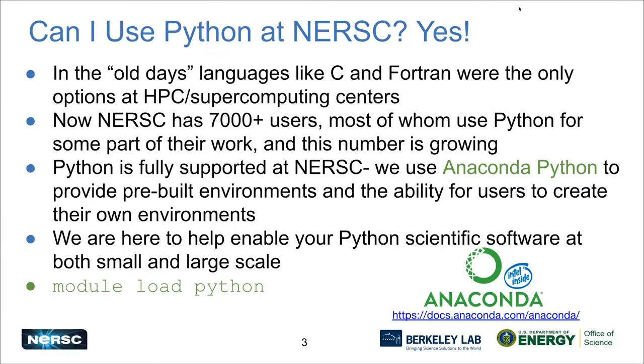Can you use Python at NERSC? Yes. Although this is a recent phenomenon — maybe about 10 years ago, using Python was not really a given. Languages like C and Fortran were dominant. But fortunately, times have changed. Now we have over 7,000 users, and a lot of these users use Python for at least some part of their work. We are here to help you with Python at NERSC. It's a first-class citizen, it's fully supported. Our current preferred way is Anaconda Python. We give you the ability to either use our prebuilt environment or to build your own.